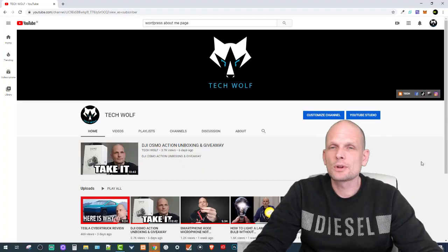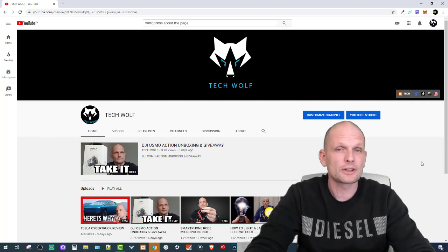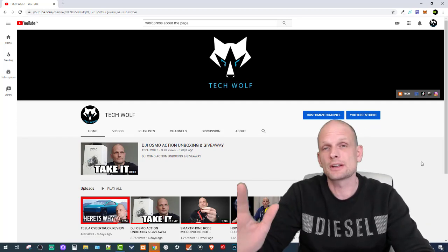Giveaway 2020. Hello guys and welcome to TechWolf. Today we are going to talk about giveaways and how I will be doing giveaways in 2020.